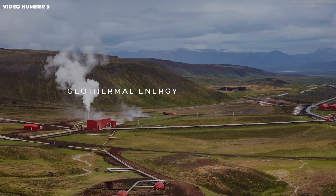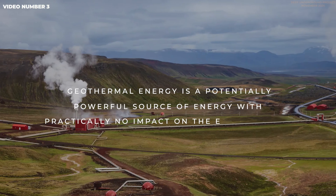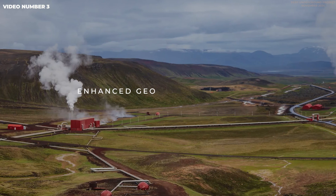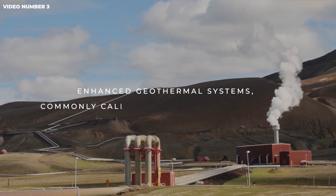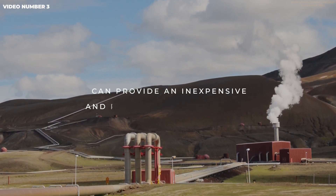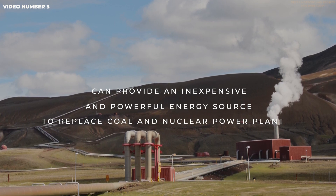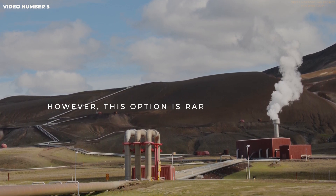Geothermal energy is a potentially powerful source of clean energy, with practically no impact on the environment. Enhanced geothermal systems, commonly called geothermal power plants, can provide an inexpensive and powerful energy source to replace coal and nuclear power plants. However, this option is rarely mentioned.